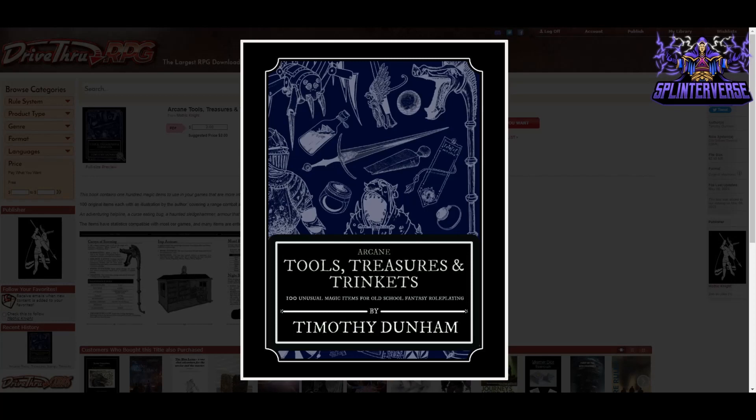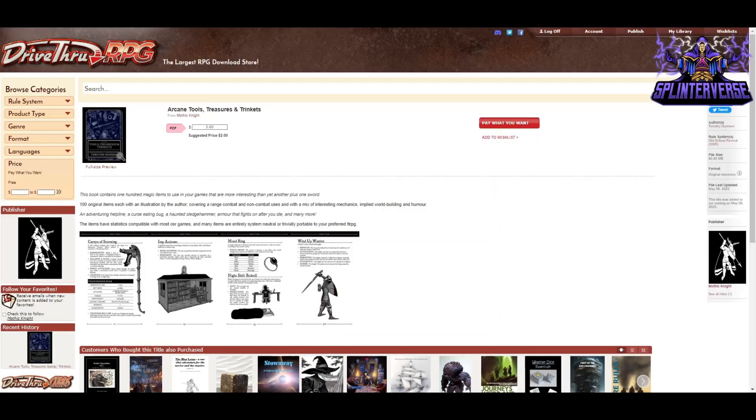First, we have Arcane Tools, Treasures, and Trinkets: 100 Unusual Magic Items for Old School Fantasy Roleplaying by Timothy Dunham and Mothic Knight. Looking through this, there are quite a few that can be used for 5th edition as well. It's a suggested price of $2 on Pay What You Want, around 59 pages, and it features really cool artwork done by the author throughout — all these antiquated items illustrated in a consistent, really cool fashion.